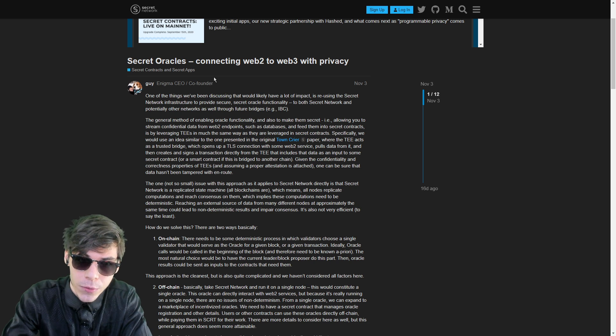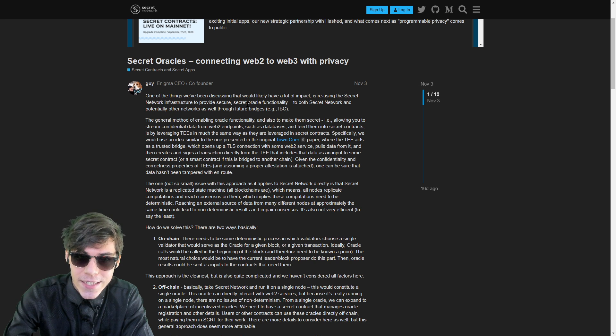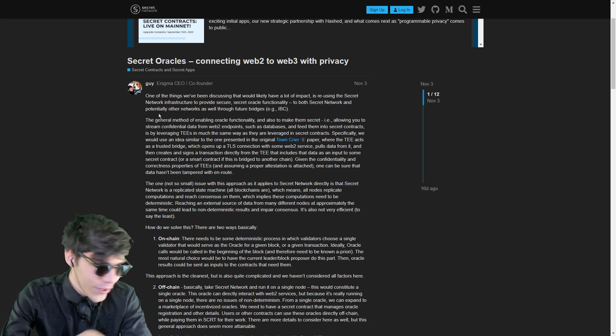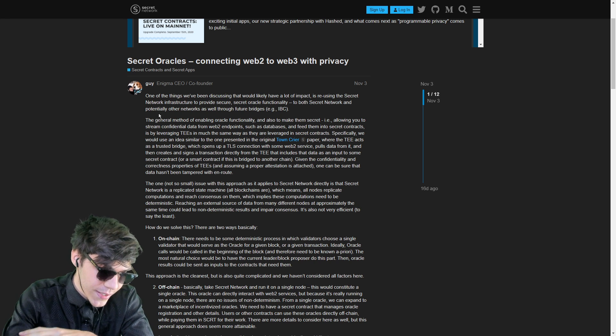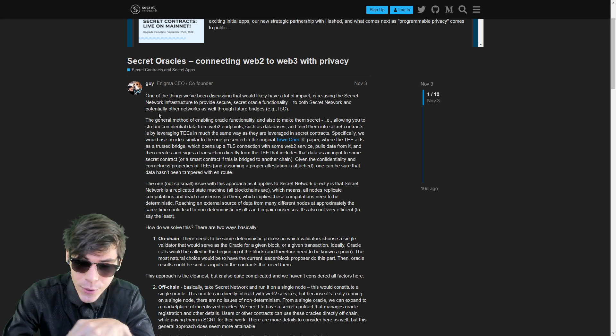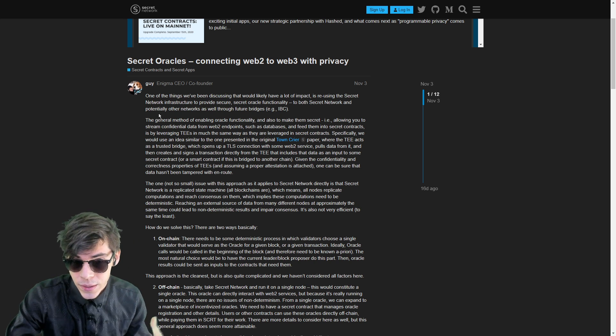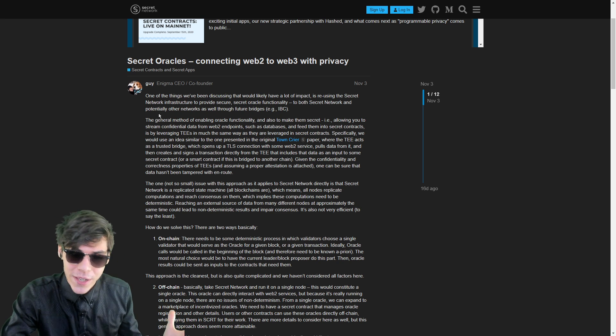Looking at Secret Oracles — connecting Web 2.0 to Web 3.0 with privacy. One of the things that would likely have a lot of impact is reusing the Secret Network infrastructure to provide secret oracle functionality to both Secret Network and potentially other networks as well. All these traditional products that already exist could have a secret, privacy-enabled counterpart.